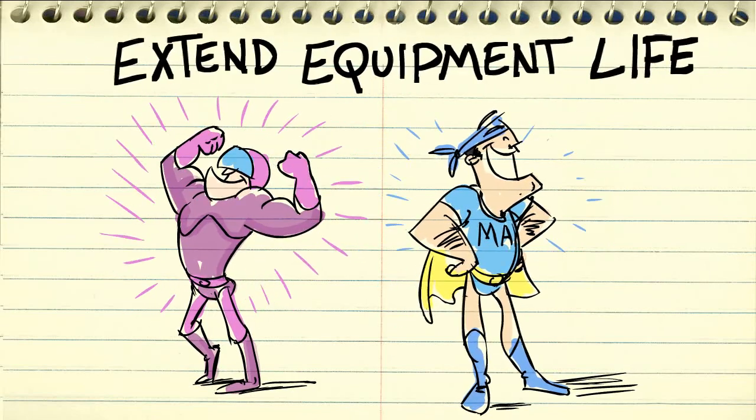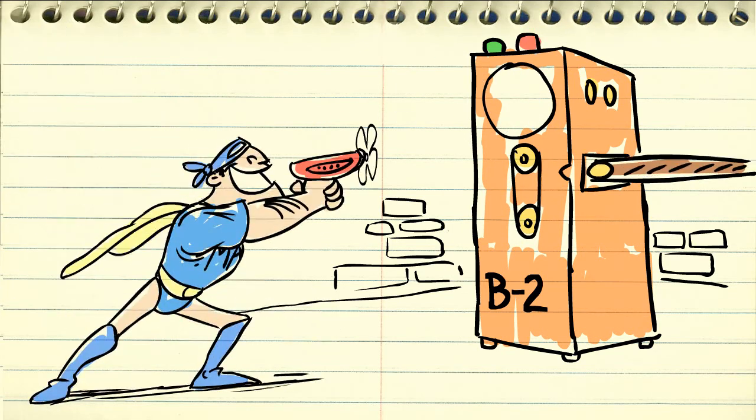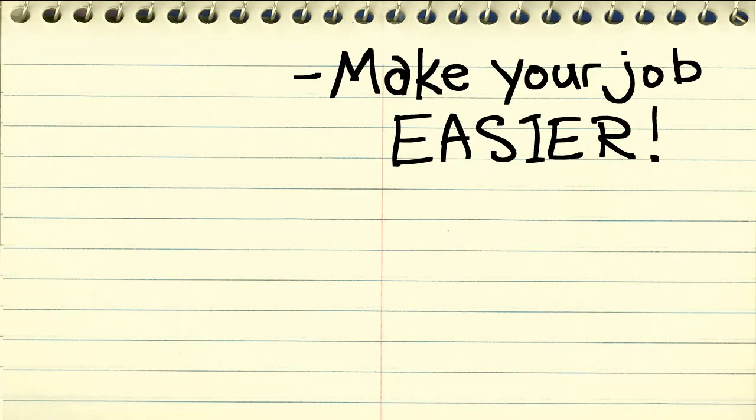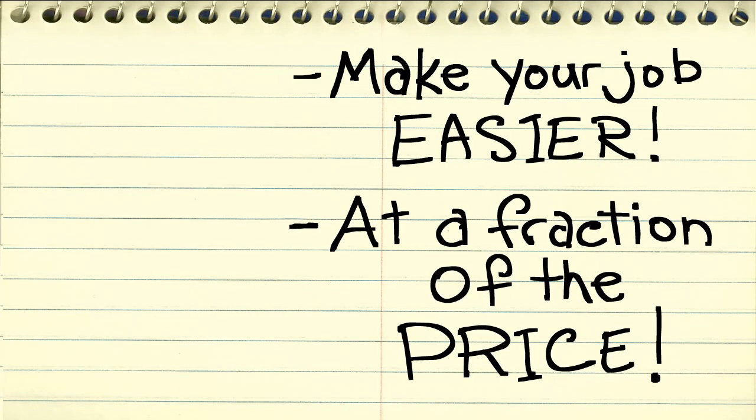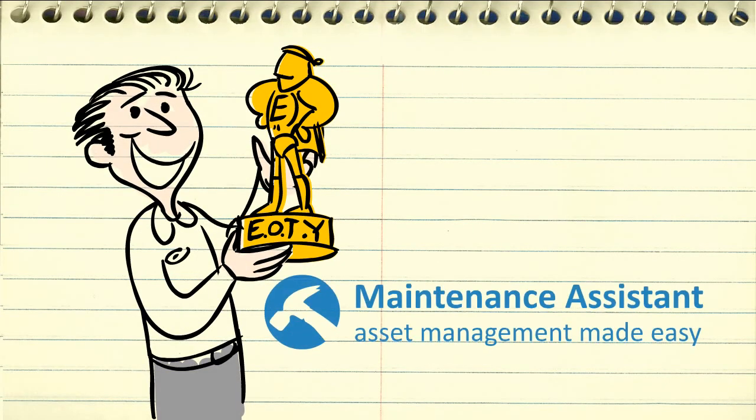And extend the life of your equipment. So the next time that fan on that thing in Building 2 breaks, you can rest assured you'll be prepared to deal with it quickly. It's designed to make your job easier at a price that's a mere fraction of the cost of other maintenance software. You'll feel like the hero you really are. Heck, you may just get that Employee of the Year award.